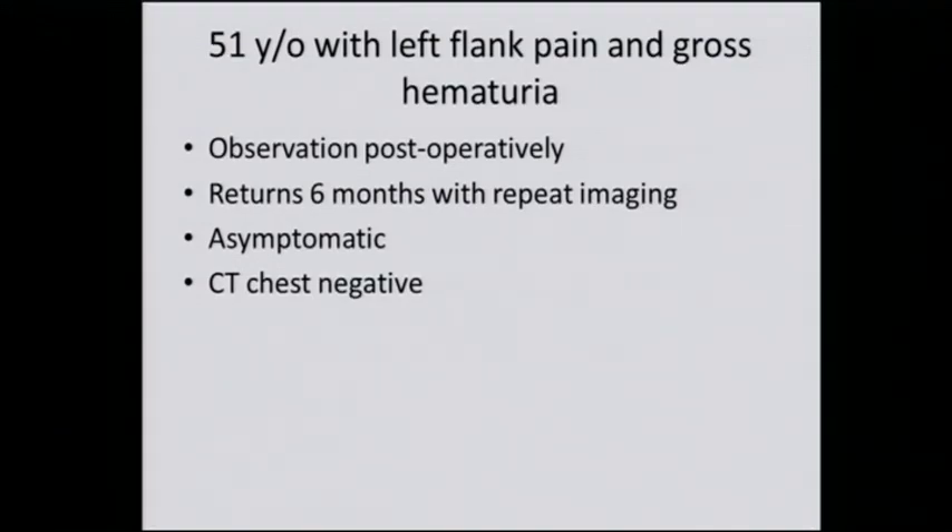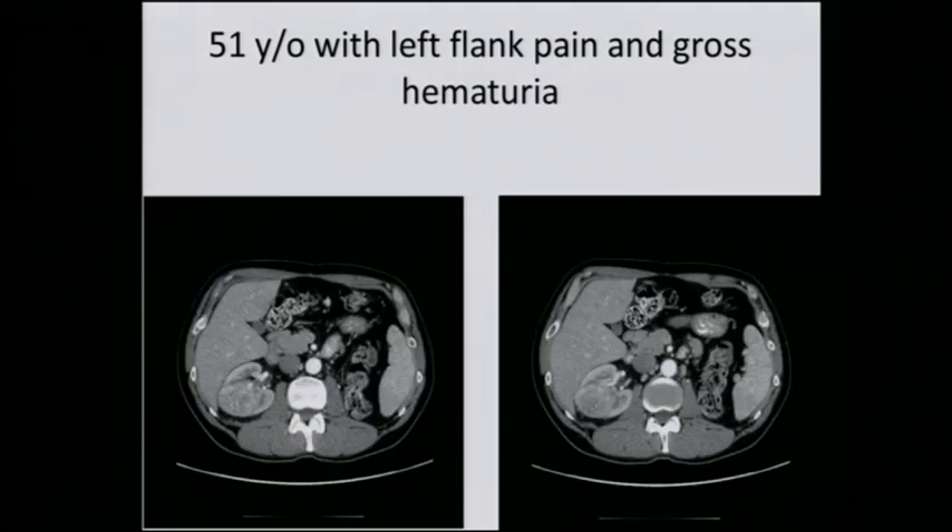And like Dr. Tanir said, if the patient is eligible for a clinical trial, he should at least consider an adjuvant clinical trial. The patient is observed postoperatively and told to come back in six months for repeat imaging. He's asymptomatic, CT chest remains negative, and he comes back with new findings.